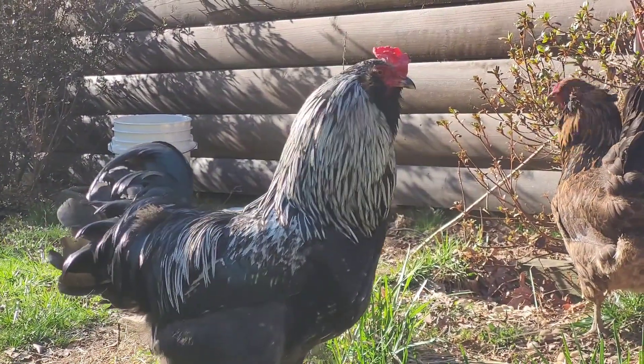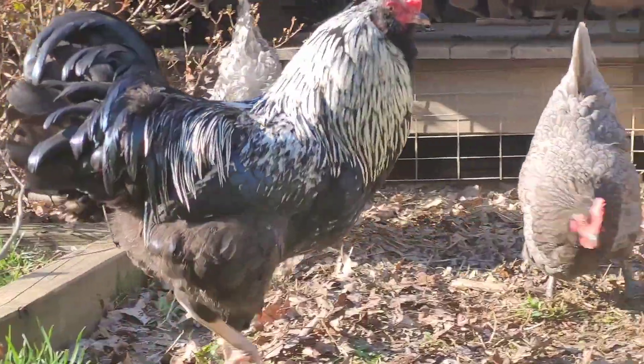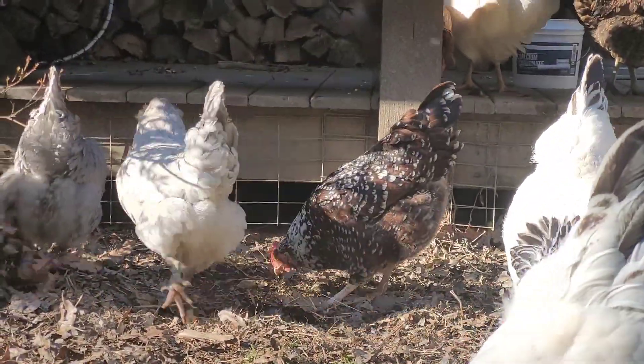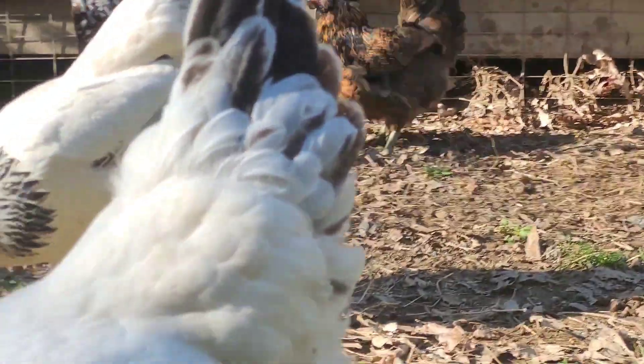There's Pat, our rooster — he's doing really good. He's the father of all those eggs that are going to hatch in about a week or so. One clutch is due to hatch this week, another clutch is due to hatch the week after. So he'll be the dad to all of those.